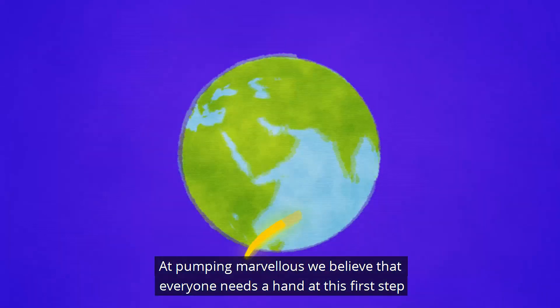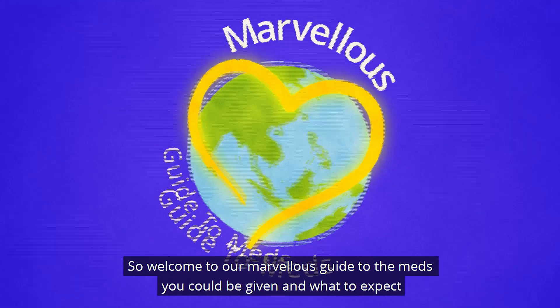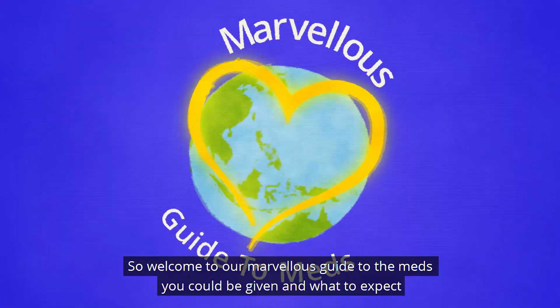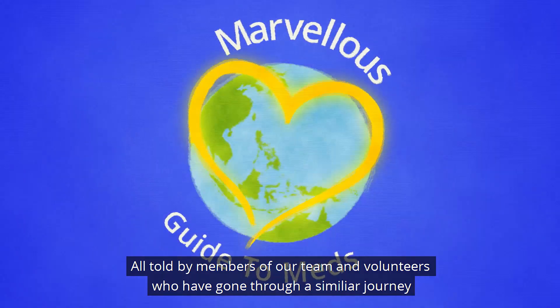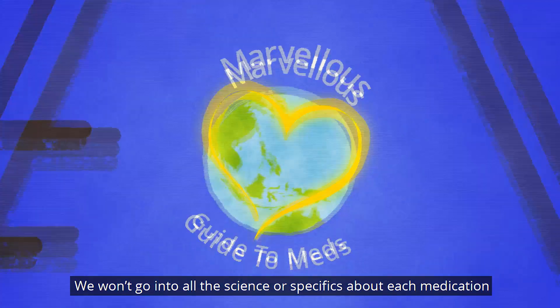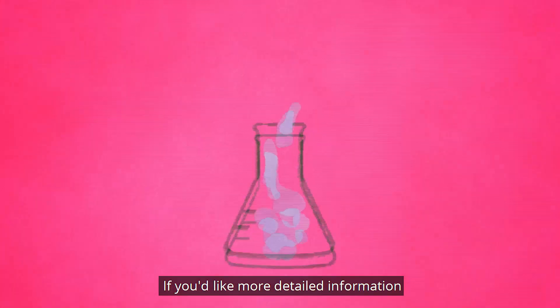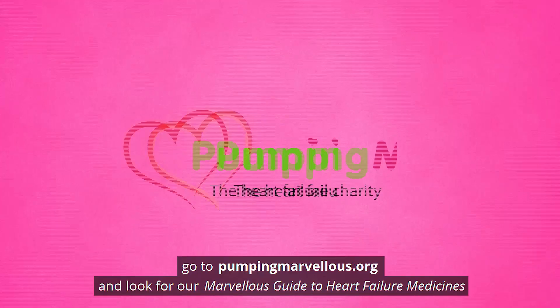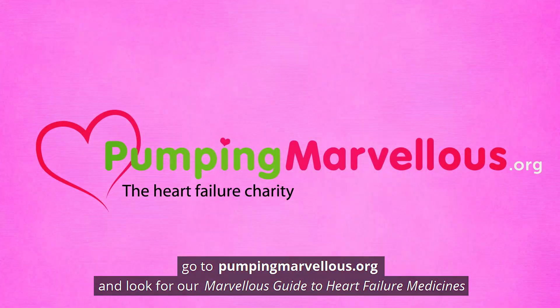At Pumping Marvellous, we believe that everyone needs a hand at this first step. So welcome to our marvellous guide to the meds you could be given and what to expect, all told by members of our team and volunteers who have gone through a similar journey. We won't go into all the science or specifics about each medication. If you'd like more detailed information, go to PumpingMarvellous.org and look for our marvellous guide to heart failure medicines.